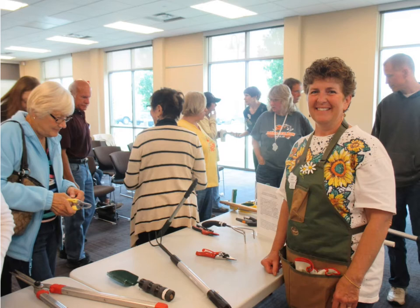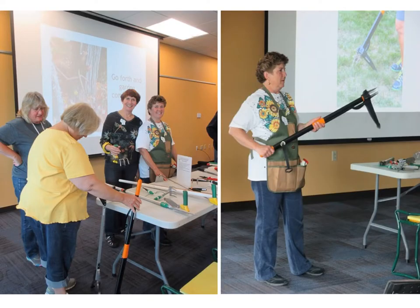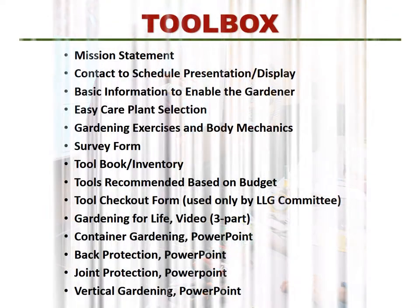Our presentations are unique in that we provide an opportunity to touch and feel and use different tools in various ways. As the number of tools and our curriculum expanded, so did the number of requests for presentations. When we realized we didn't have the time or resources to travel the distance for some requests, we created the Toolbox.